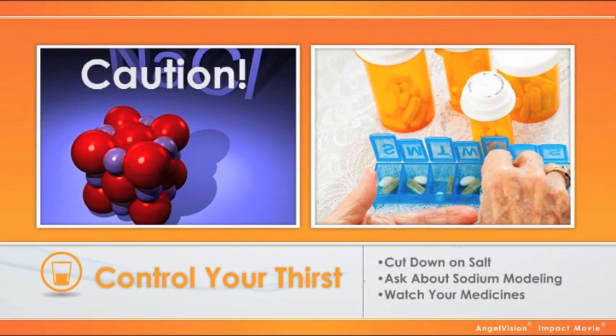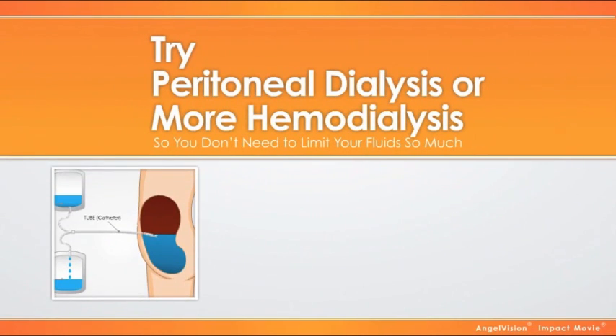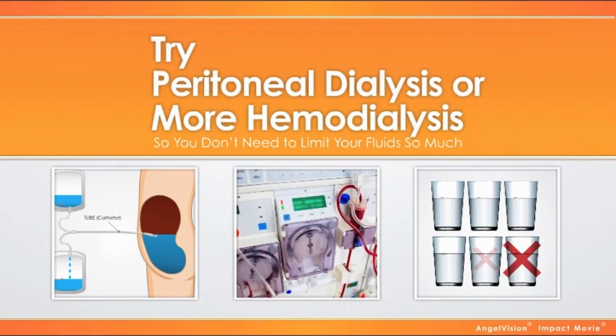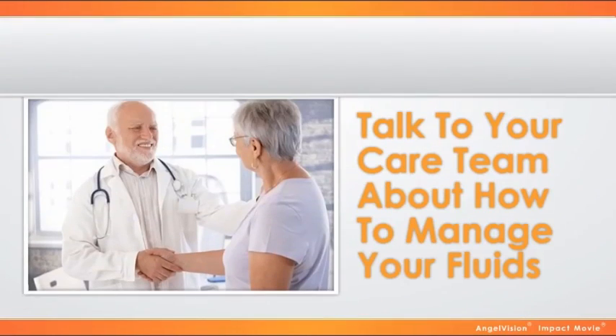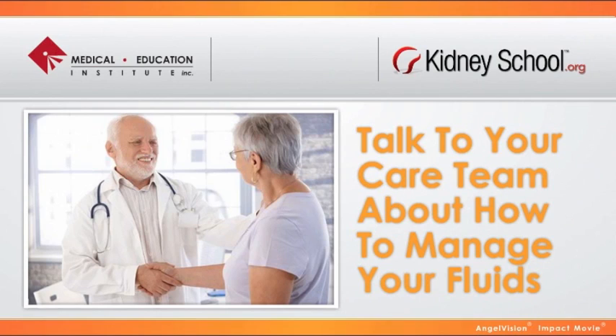If your medicines cause dry mouth, ask to try a different one. Or you might try peritoneal dialysis or more hemodialysis, so you don't need to limit fluids so much. Managing your fluids can help you feel your best. To learn more, talk to your care team or visit Module 9 of Kidney School online. This message was brought to you by the non-profit Medical Education Institute and the Intermountain ESRD Network 15.